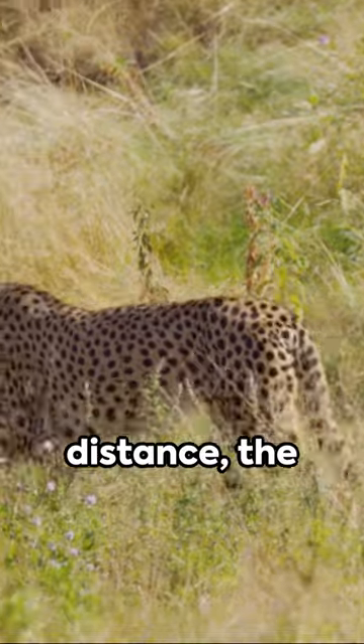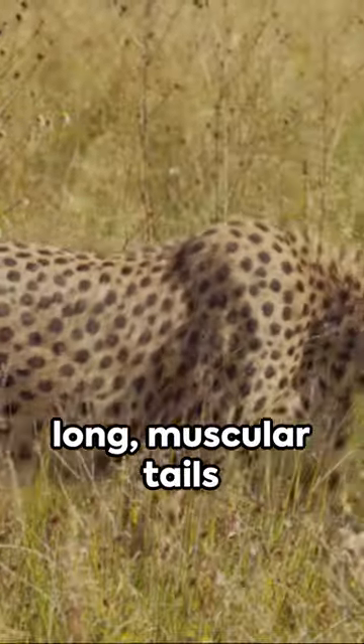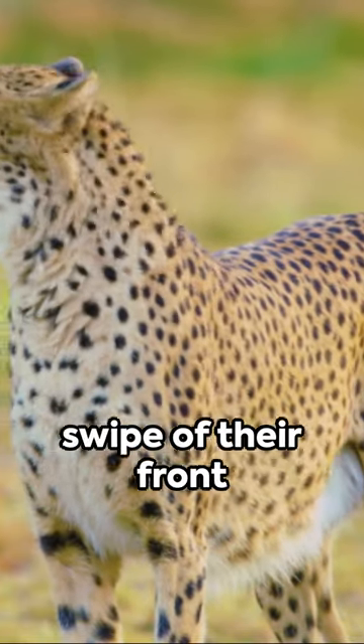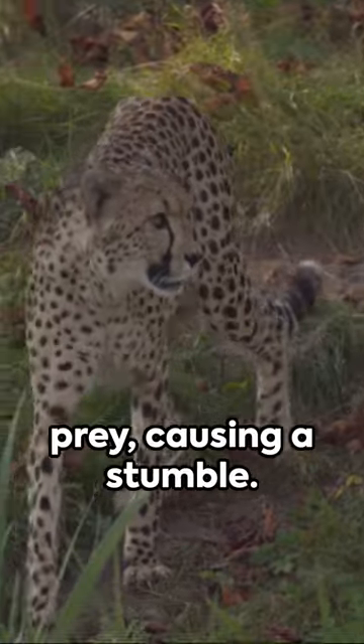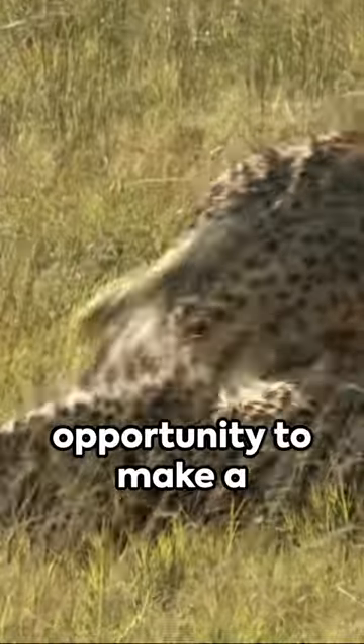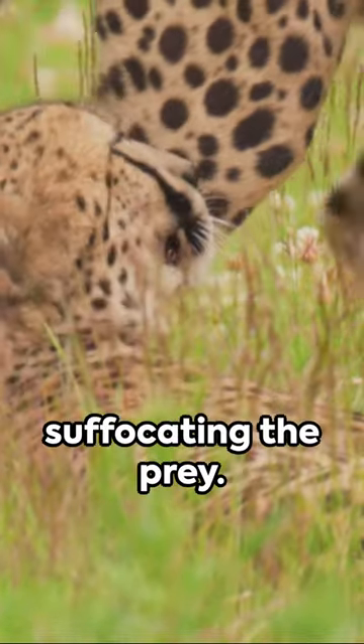Once within striking distance, the cheetah's powerful hind legs spring into action and their long muscular tails help maintain balance and execute sharp turns. The final act? A swipe of their front paws to trip the prey, causing a stumble. This gives the cheetah an opportunity to make a final leap, delivering a precise bite to the throat or suffocating the prey.